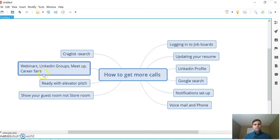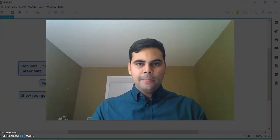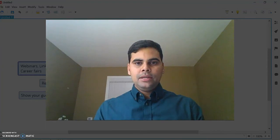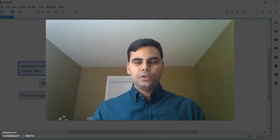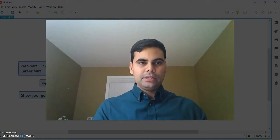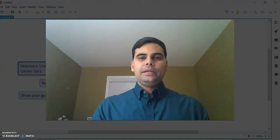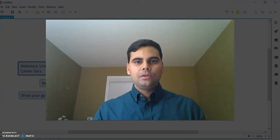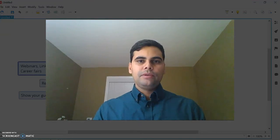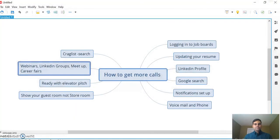The next topic is webinars, LinkedIn groups, Meetup, and career fairs. I don't know how many international students have a practice of attending webinars, but when I was an international student, every day I searched for free webinars in the field I was actively looking for jobs in. For example, if you are looking for quality documentation jobs — zero to one year experience — or quality training jobs requiring up to one year of experience, look for free webinars on these topics. If you don't find any, search on YouTube for relevant videos.